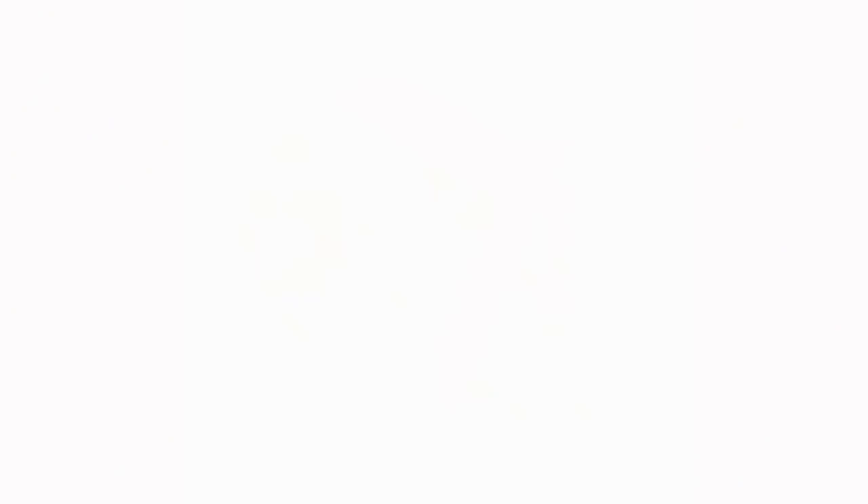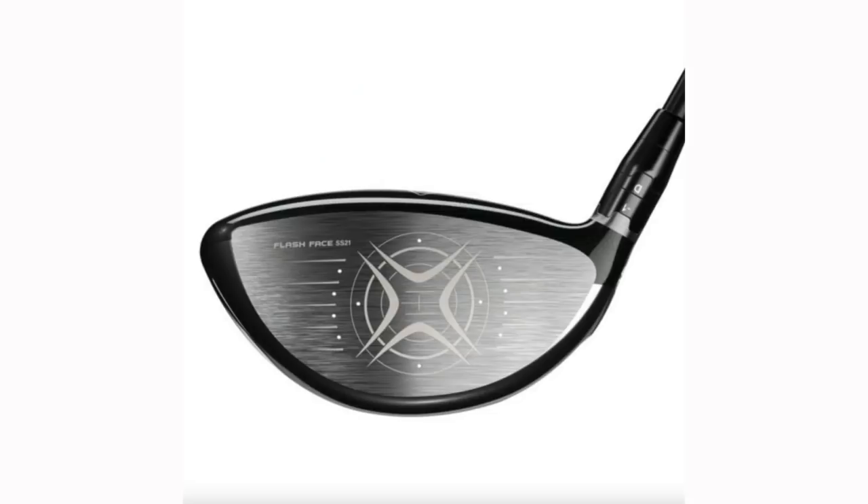Finally is the Epic Max LS, and this is the new one that slightly confuses me. Maximum forgiveness in a low-spinning version of a driver is quite an interesting mix. What Callaway says it's designed for is the mid to low handicap player who wants more speed, neutral ball flight, and forgiveness in a lower spinning, high MOI package. To me, that is a really interesting combination, and if that bears out, could be a real interesting addition for a lot of golfers out there.